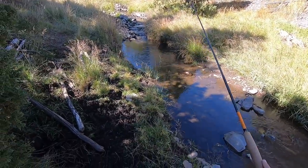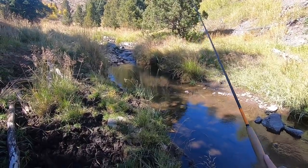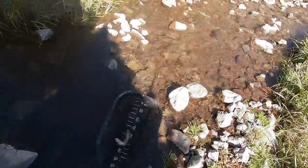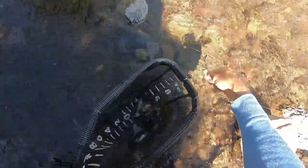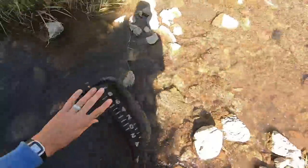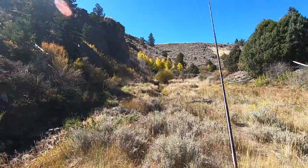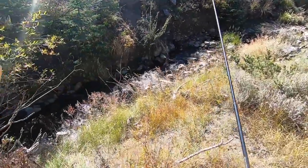That was a big fish. This wasn't the big one but at least I caught something out of that pool. Another pretty brook trout. This is turning into a really beautiful area. The canyon walls are becoming more defined. It's gorgeous. I'm loving this — this is such fun fishing.